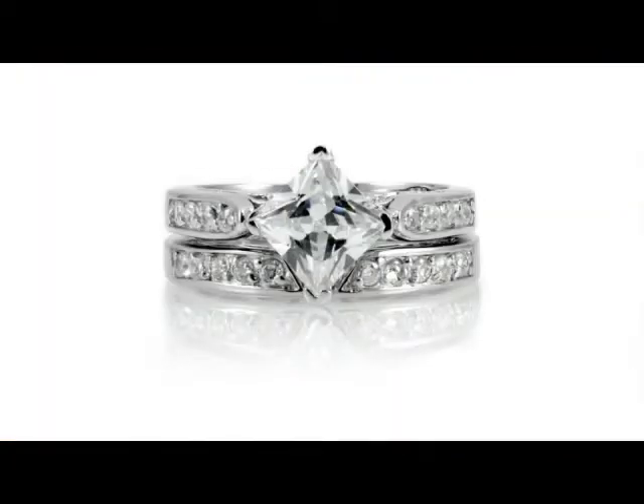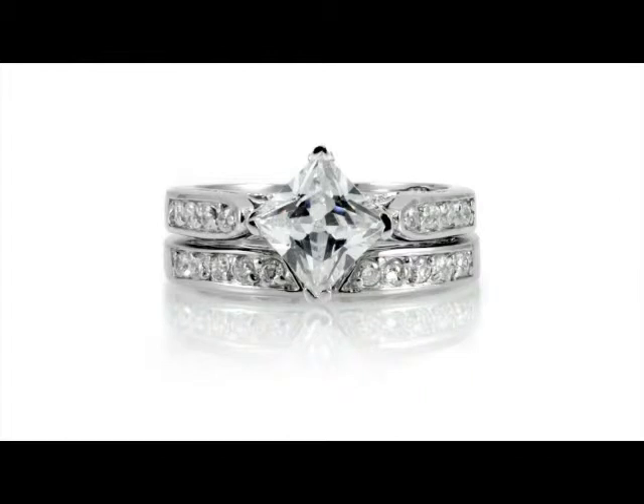It's really great because it's got a 2 carat center stone that's princess cut CZ, but it's a little more unique because it's set at a diamond angle, so it gives it a really unique look to it.